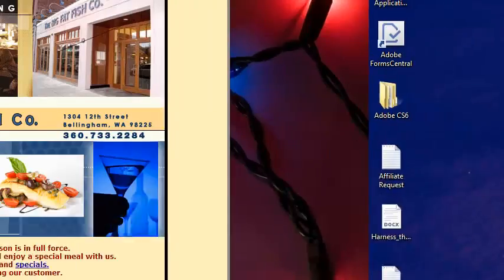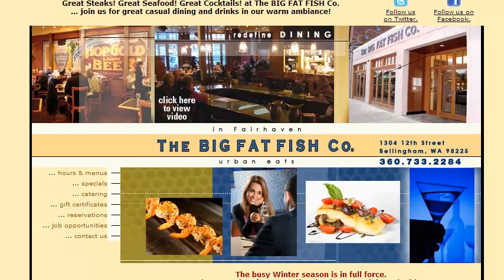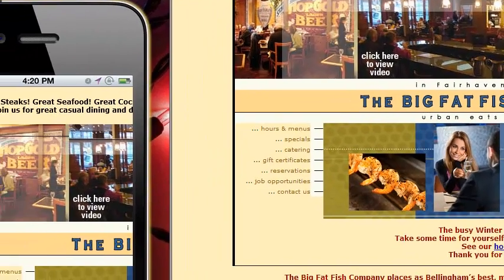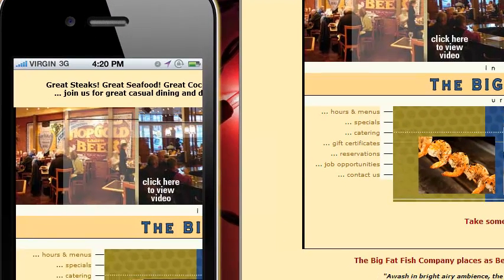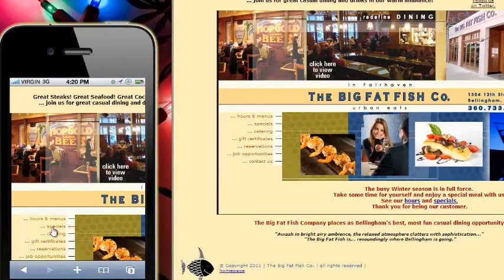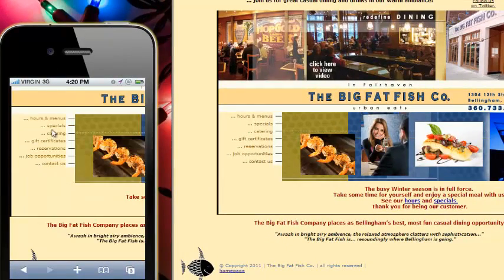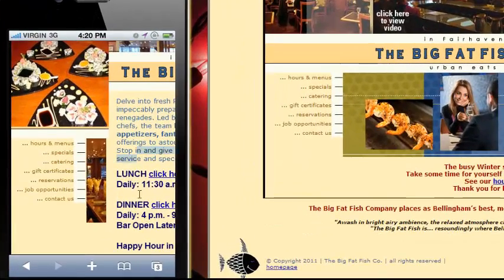Here's an example — one of my favorite restaurants in town, the Big Fat Fish Company. They have great food, and unfortunately they have a decent looking website, but when you look it up on your phone, if somebody told me about the Big Fat Fish Company and I happened to be out in Fairhaven, I'd check it out and it's like — this is really just hard to use. I can't use this.